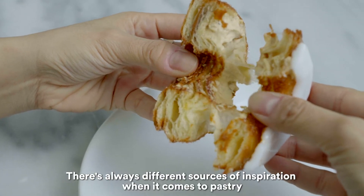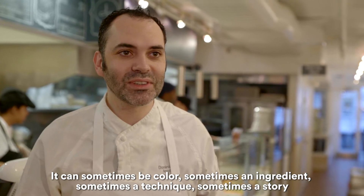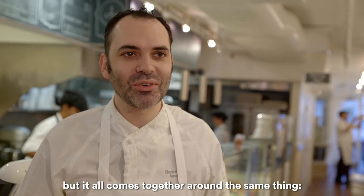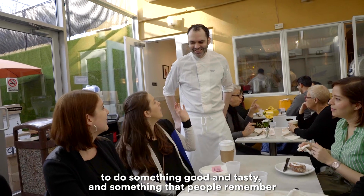There are always different sources of inspiration when it comes to pastry. It can be a color, sometimes an ingredient, sometimes a technique, sometimes a story — but it all comes together around the same thing: do something good and tasty and something that people remember.